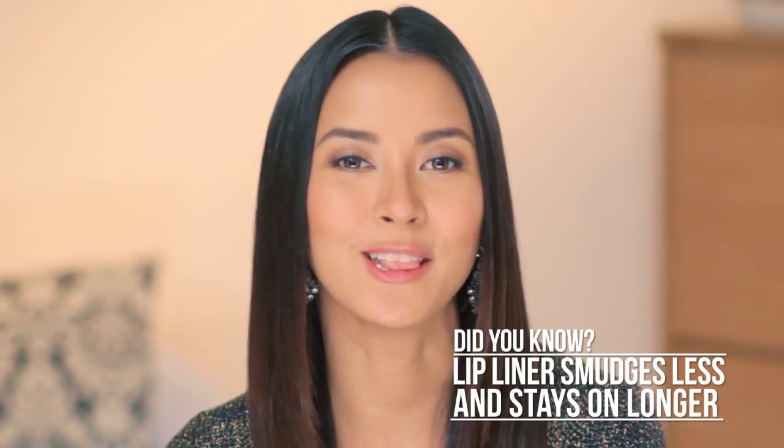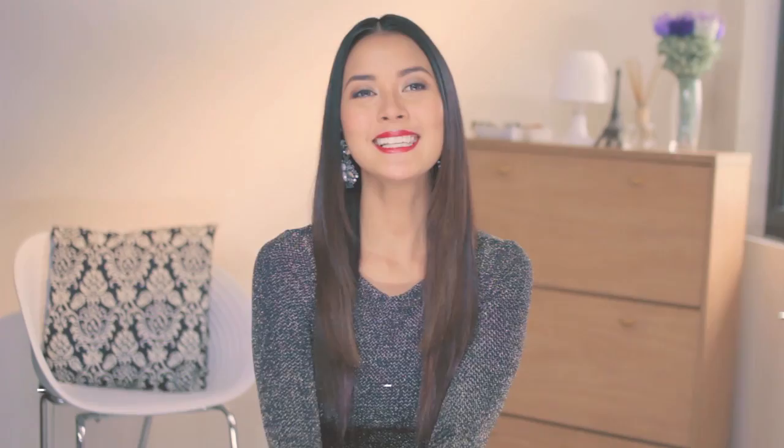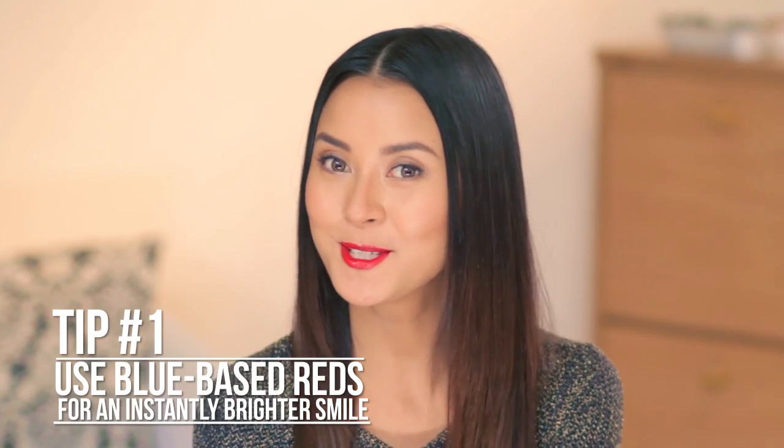I like using blue-based red lip liner because it suits my lip and skin color. I prefer lip liner because it smudges less and it stays on longer. Here, I'll show you how you can manage with just liner. Start by applying at the center of your upper lip, then trace the outside edge of your lip line if you want fuller looking lips. See how blue-based lip liner also brightens my smile.